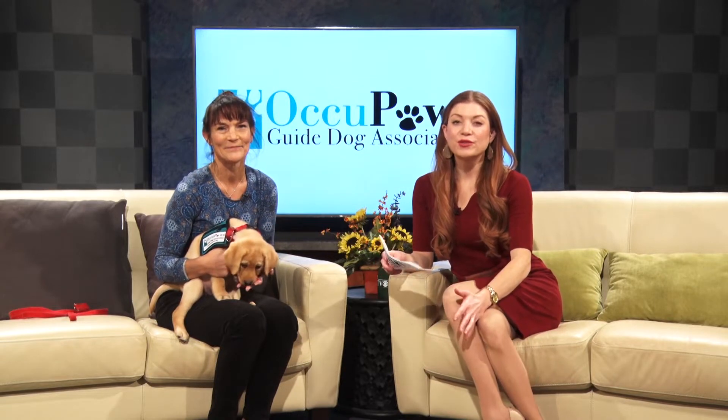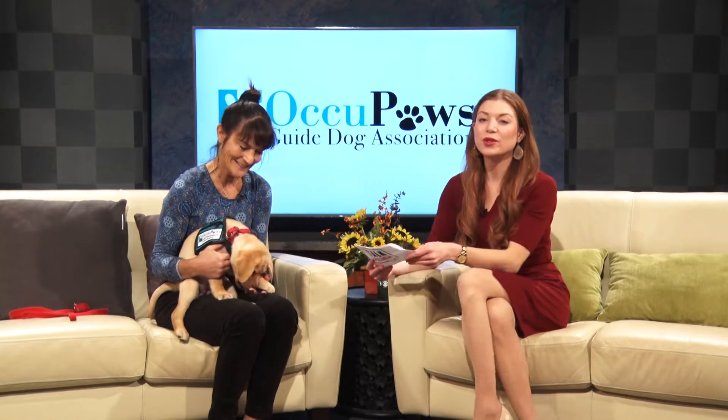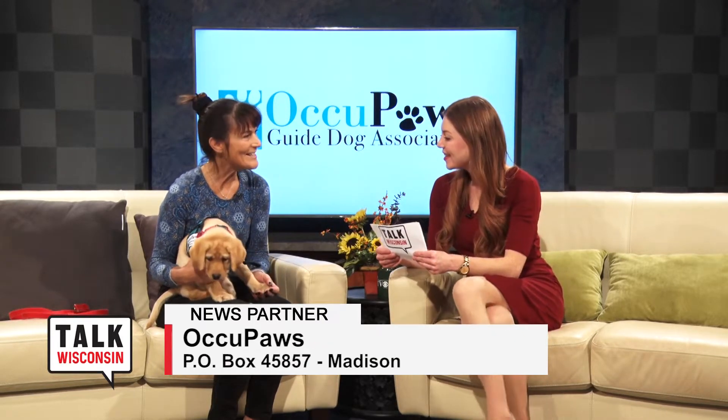Occupaz is a guide dog training service that not only helps raise little puppies but also helps place them with somebody who is in need of a little help. We're going to talk a little bit about what they do. This is Cheryl Hartung, a volunteer with Occupaz. Thanks so much for being here. Thanks for having us.